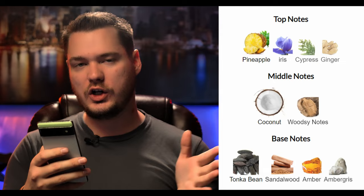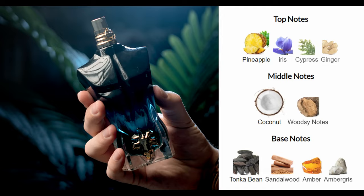Let's take a look at the notes, shall we? Pineapple. Iris. Cypress. Ginger — the ginger is probably giving it that push. Coconut. Woodsy notes. Tonka bean. Sandalwood. We're not shocked by that — I'm not shocked at all. Ambers. That's what I'm kind of picking up.